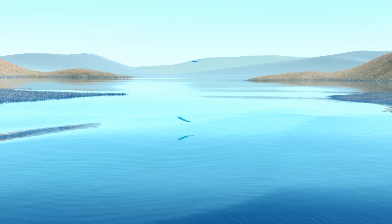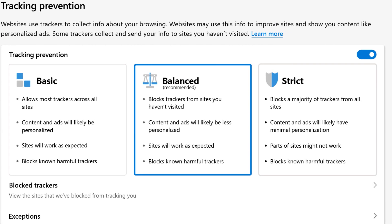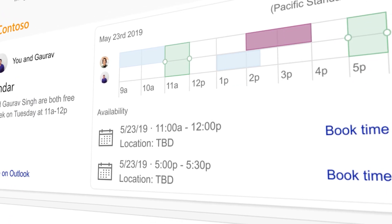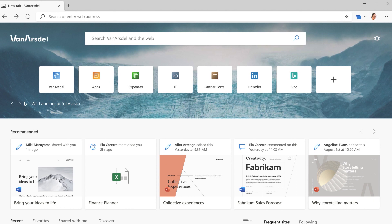We have a lot of great new features for the new Microsoft Edge. We're really optimizing for performance, a lot of security by Microsoft, simple management tools, but also new productivity tools for the web. Some of those, particularly for end users and organizations, are things like the Enterprise new tab page.